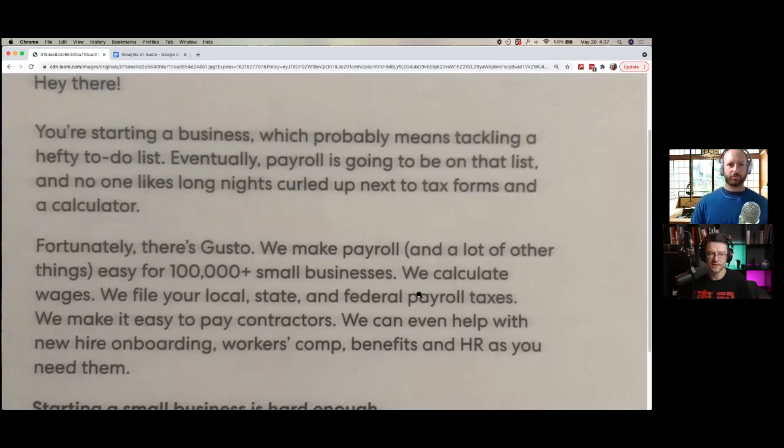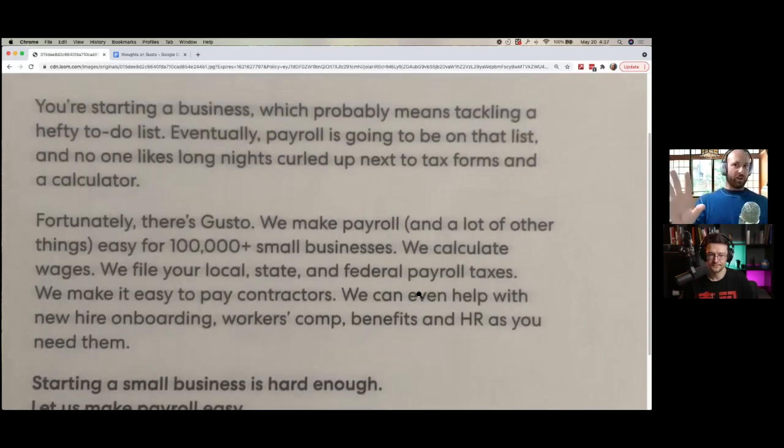There's a personalization element. The intro paragraph — 'you started a business, which probably means tackling a hefty to-do list' — they do a pretty good job setting the pace. No funny dogs anymore, just straight to business. 'No one likes long nights curled up next to tax forms and a calculator' — I think that's okay, it's more painting a picture. Notice this is a problem-agitate-solve formula: you have a huge to-do list, you don't want to spend all night with a calculator, and then: 'Fortunately, there's Gusto.' Pretty classic formula. I think this is a great intro.